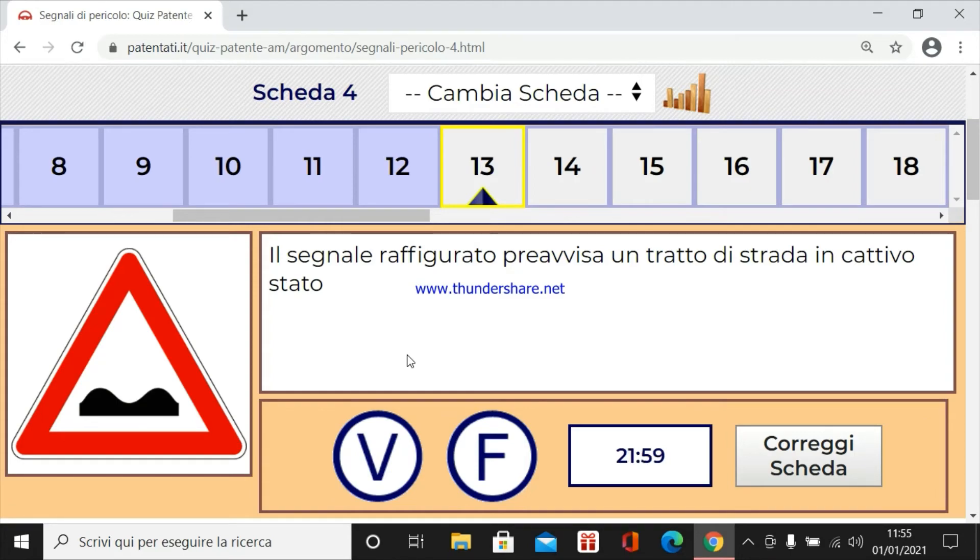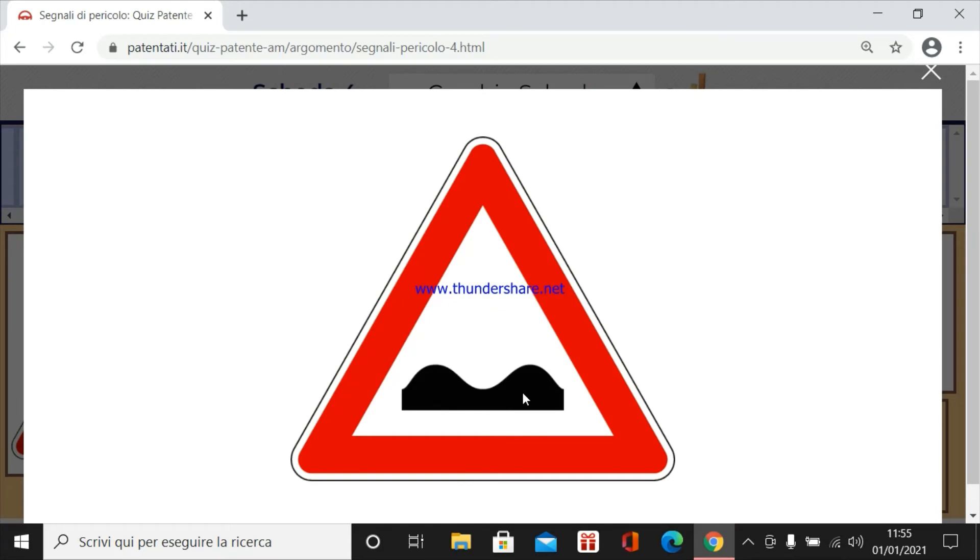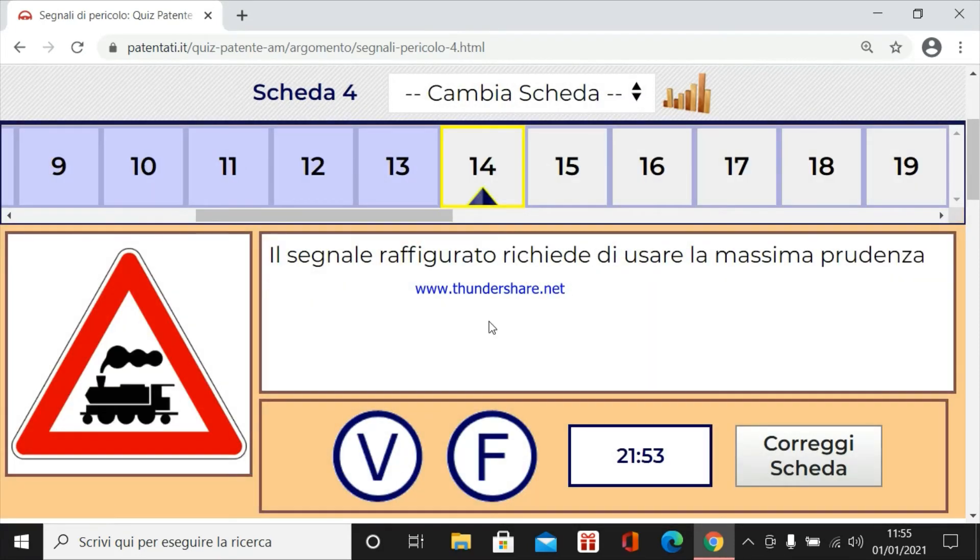Il segnale raffigurato prevista un tratto di strada in cattivo stato. Vero, questo è il segnale della strada in cattivo stato. Quindi è vero.